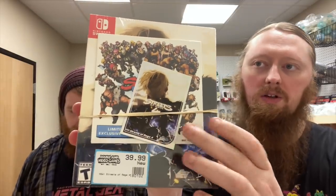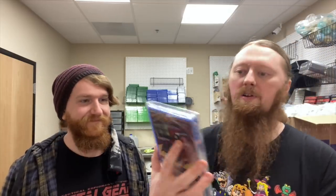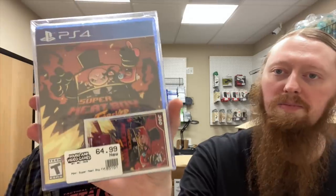We have Streets of Rage 4 for the Nintendo Switch, and it comes with a soundtrack and the limited run card. Then there's an anime Blu-ray — I'm going to butcher the title, it's probably a Japanese word said differently, but I think it would be Makai or something like that. We also have Super Meat Boy Forever, sealed for PS4, with the limited run card as well.